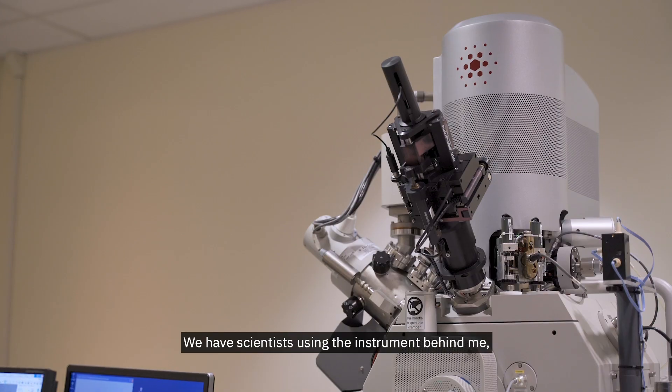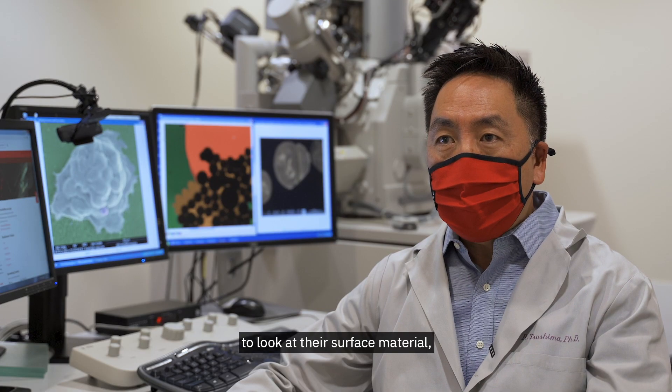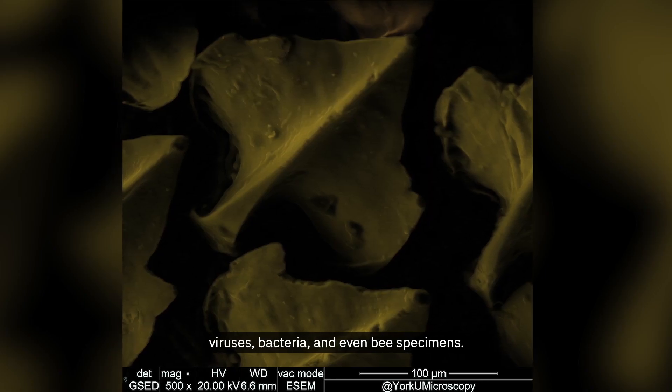We have scientists using the instrument behind me — the Environmental Scanning Electron Microscope — to look at their surface material, different polymers. We also have scientists who want to look at and image viruses, bacteria, and even bee specimens.